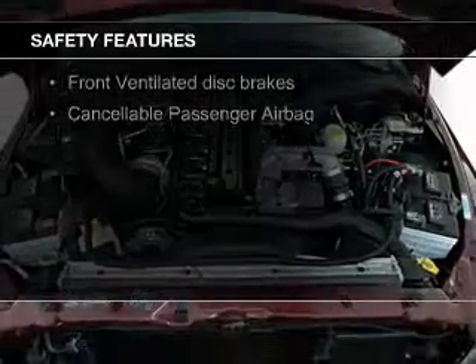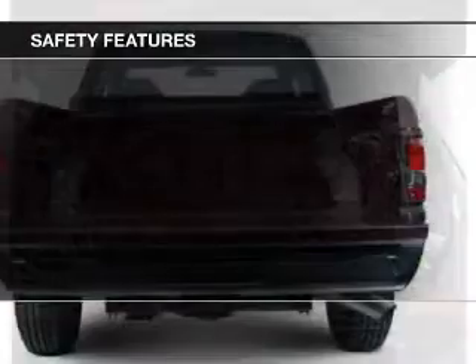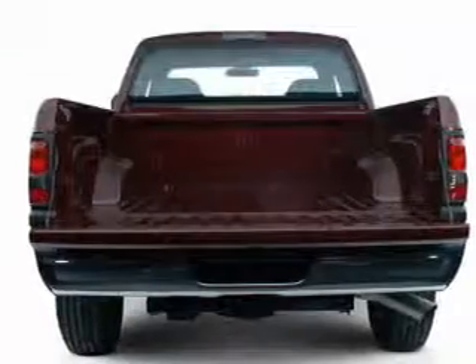Safety was made a priority with these features: a passenger airbag, front ventilated disc brakes.